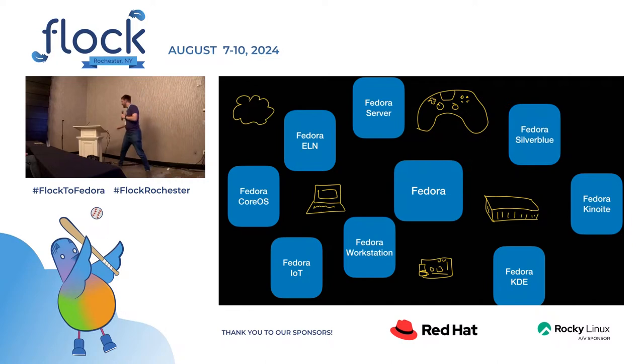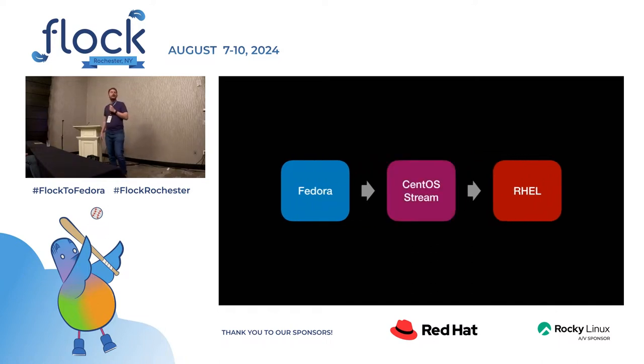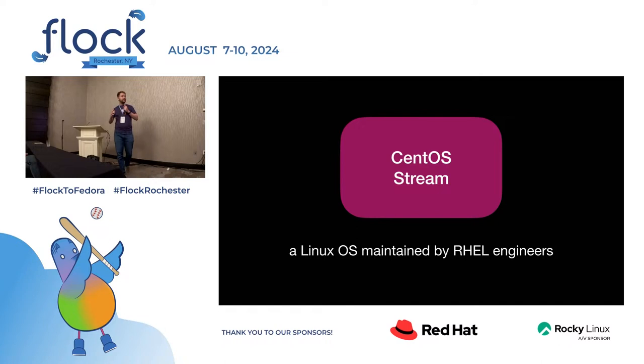And I'm not here to talk about any of this. I'm here to talk about this event that happens every like three-ish years when Red Hat takes a few things from Fedora and they make the next version of Red Hat Enterprise Linux. But of course they don't do that directly because that would be a lot of work done in secret. They used to do that, but that's not cool. They do it in public in something called CentOS Stream. What is it? It's a Linux OS maintained by RHEL engineers that you can use and contribute to.